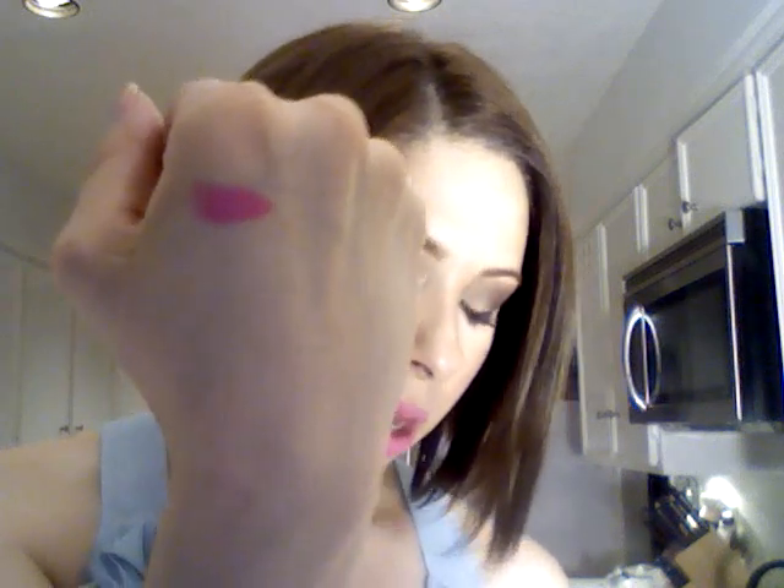That is Pink Nouveau and it's very pretty. Right now it's kind of matte, but with a lip gloss it's beautiful.